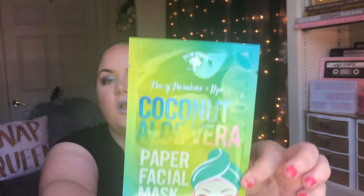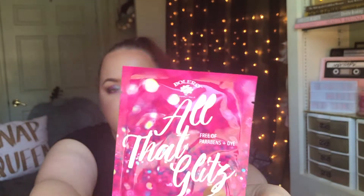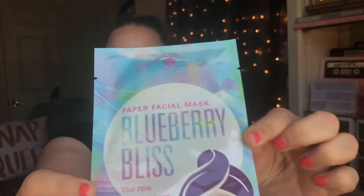Next, I came across a few new face masks that they had. The first one is this Coconut Aloe Vera Paper Facial Mask, and this is to moisturize and brighten — really colorful packaging. Then this next one is 'All That Glitz,' a Pomegranate and Green Tea Paper Facial Mask, and this one is Soothing, Moisturizing, and Revitalizing. And then this last face mask is a Blueberry Bliss one, and this is your new secret weapon for soft and smooth skin.